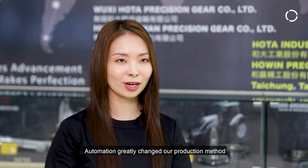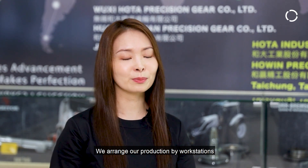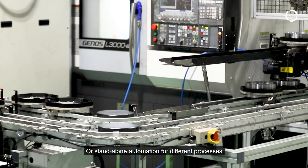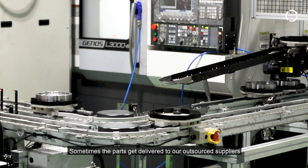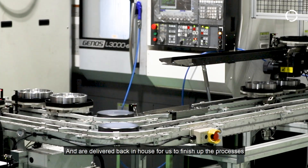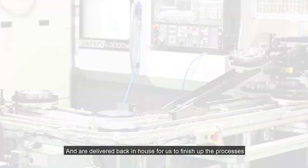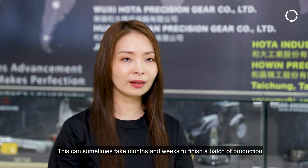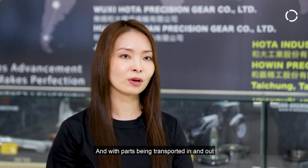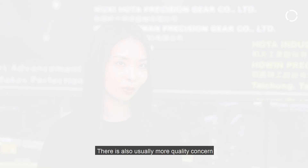In our other production facilities, we arrange our production by work stations or stand-alone automations for different processes. Sometimes the parts get delivered to our outsourced suppliers and then are sent back in-house for us to finish up the processes. This can sometimes take months or weeks to finish a batch of production, and with the parts being transported in and out, there's usually more quality concern.